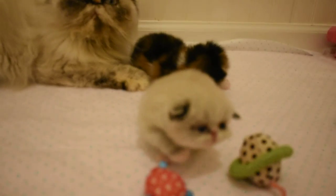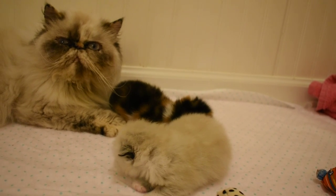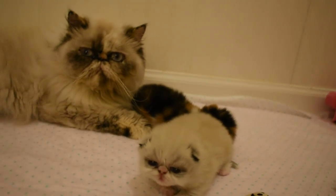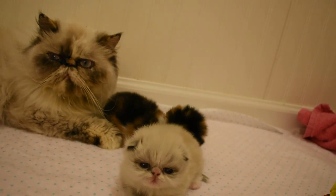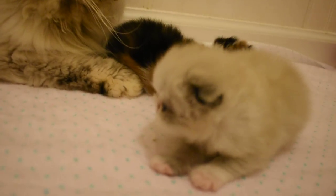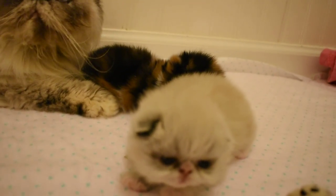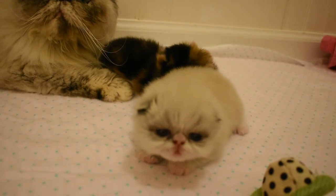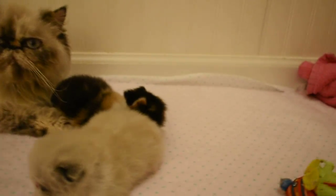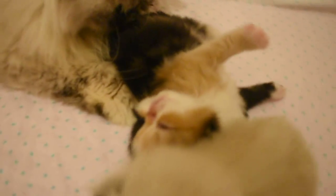This little girl is either a blue point or a seal point bicolor hemi. You can see her white paws. So they're just starting to move around. I don't know if you can see her back there — she's gorgeous.